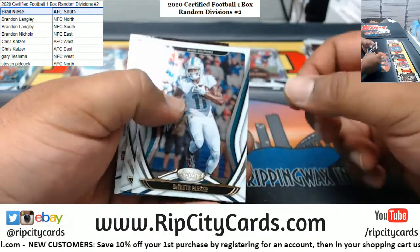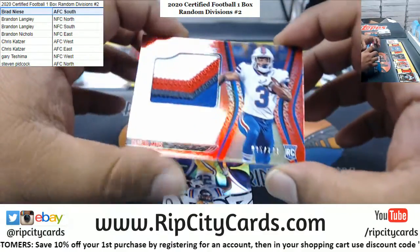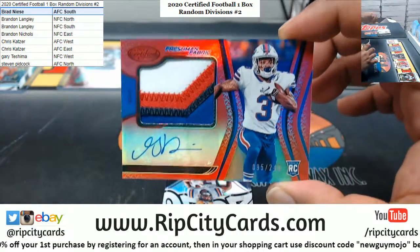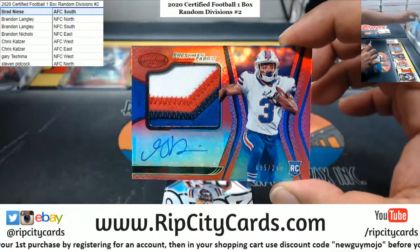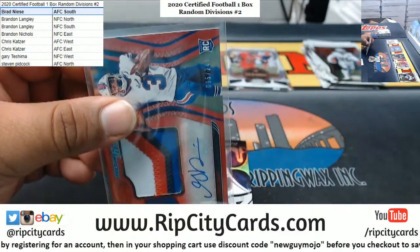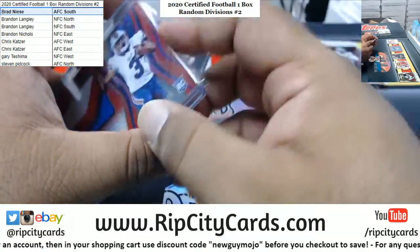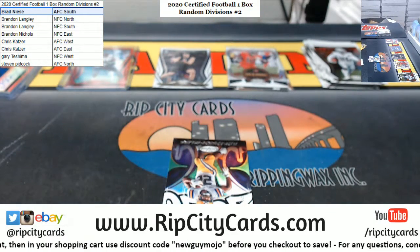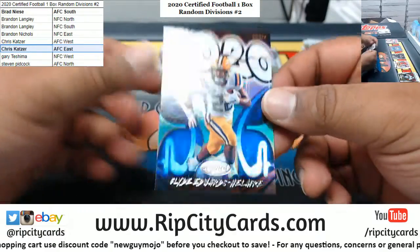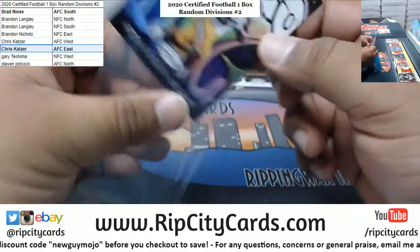George Kittle. Davante Parker, Josh Jacobs. Gabriel Davis with the Freshman Fabric for the Bills, numbered to 249 - that is AFC East. Nice four color patch on that. AFC East is Chris. Clyde Edwards-Helaire with the 2020 Chiefs rookie insert.